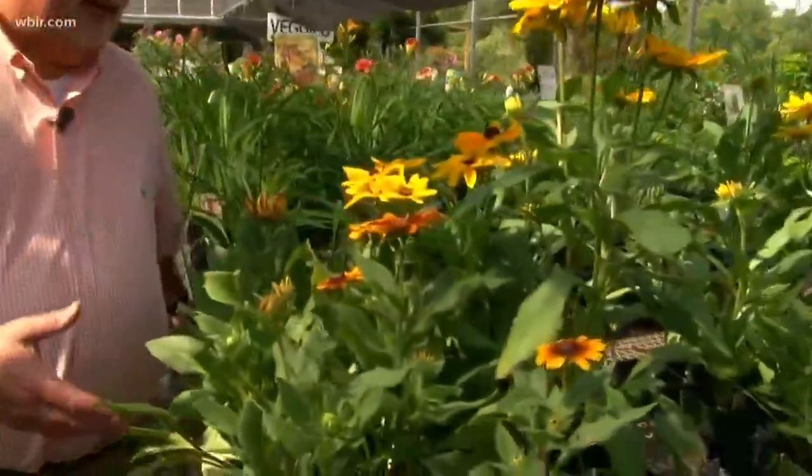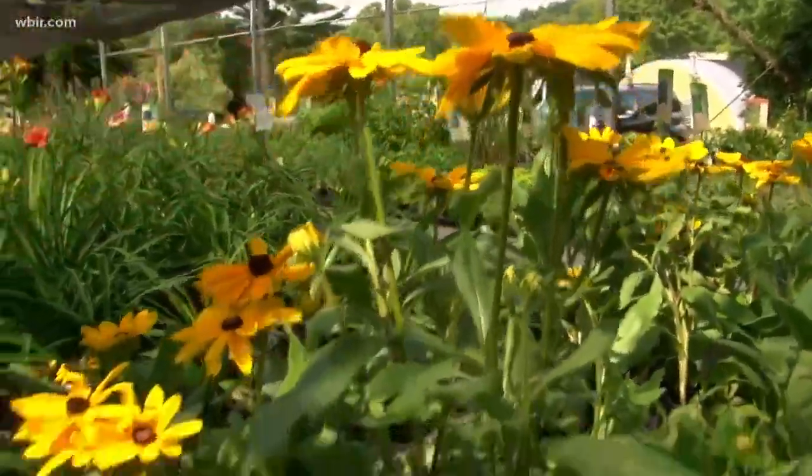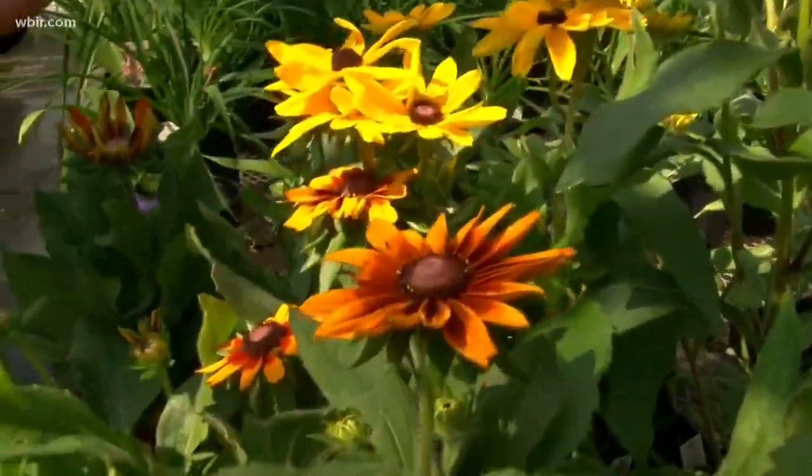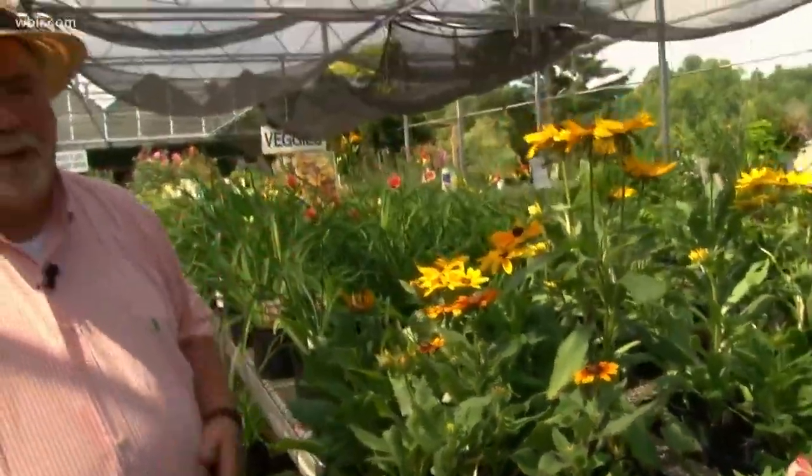Another plant you may be looking forward to is Black Eyed Susans, or one of the yellow coneflowers. This one is Indian Summer, which is a great plant to have in your landscape — really a beautiful, colorful bloom that will bloom for you during the late part of summer and even into the fall.